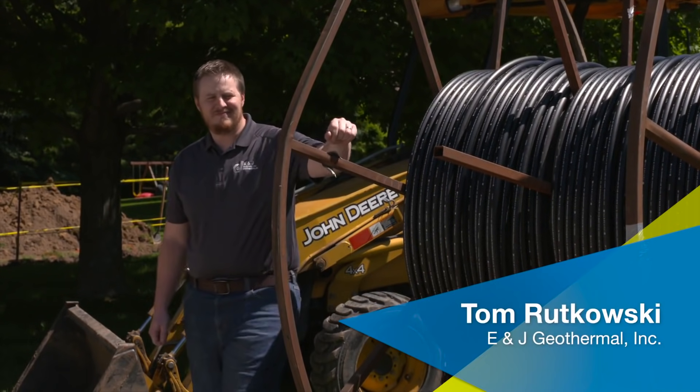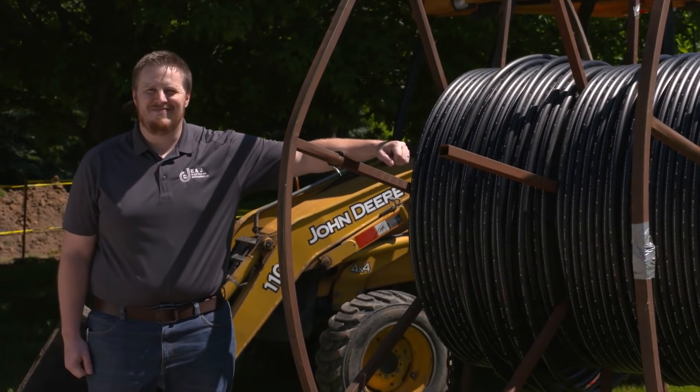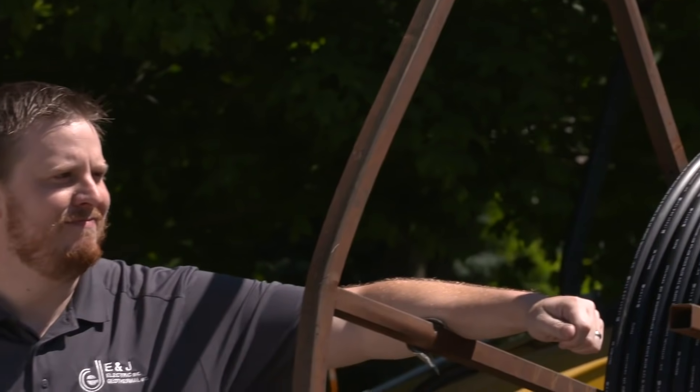Meet Tom Rutkowski. He installs geothermal heat pumps in all types of homes — old homes, newer homes, and even homes that are just getting constructed. With proper maintenance, geothermal heat pumps can last a long time.